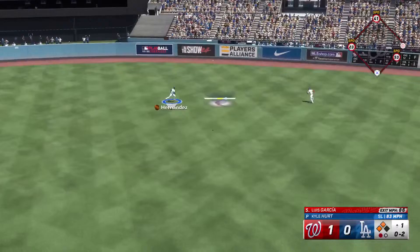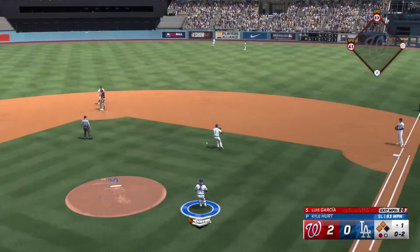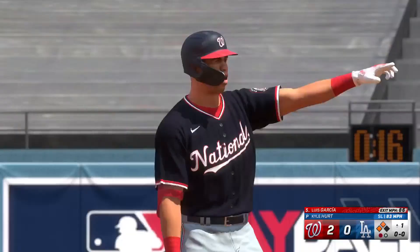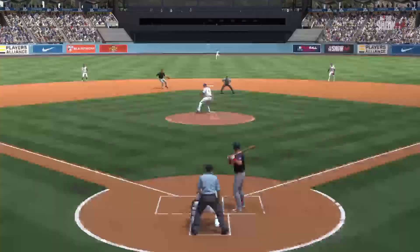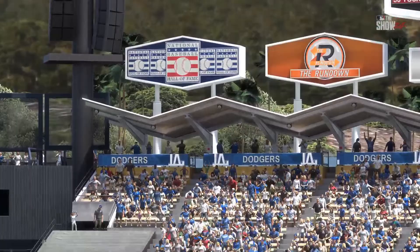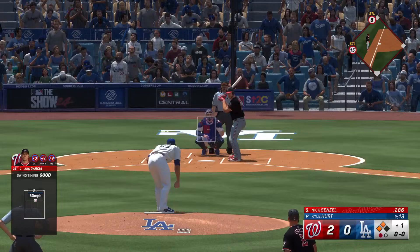Out towards right center, that's well struck, and it gets by him. The run scores from third, it's two nothing. Now the throw comes in, runner holds at third. Pretty much just a textbook double into the gap. When you can drop one in there between the outfielders, you know you're making the turn at first. Just an excellent score.